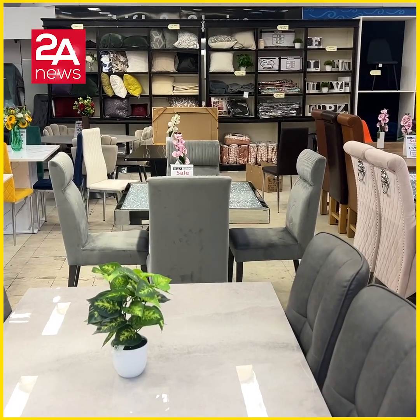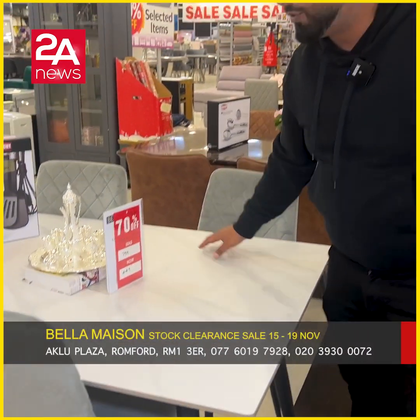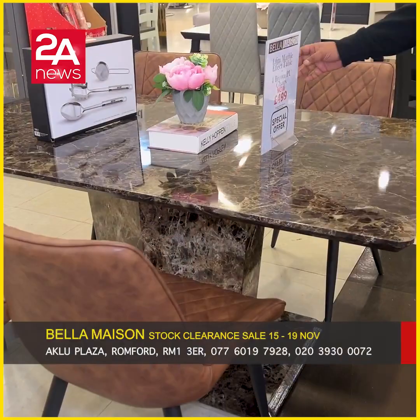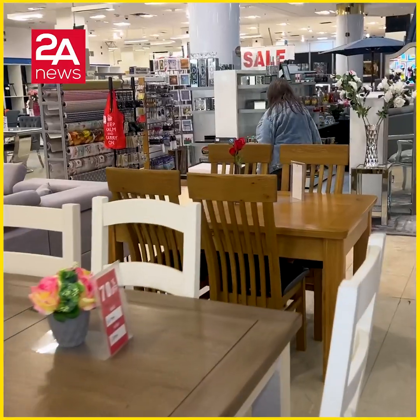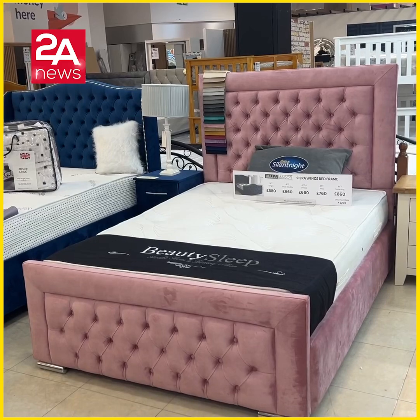There is a huge discount on the dining table. It was a ceramic table — the original price was £900, now £449. There is also a large marble effect table at £499. The original price was £899.